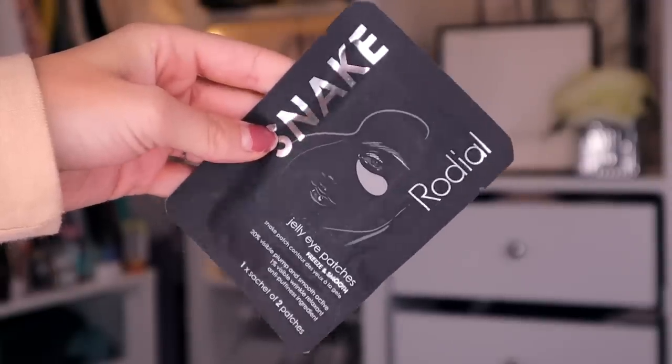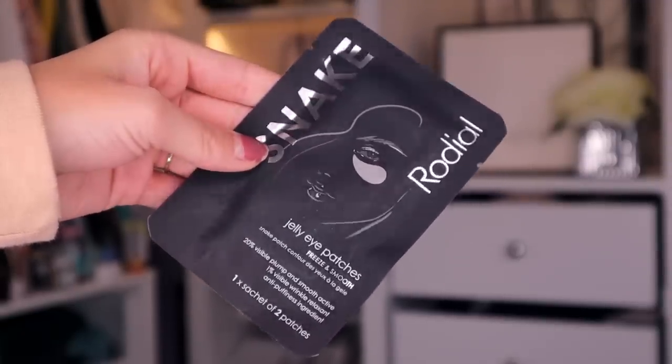Day number 12. Up next, we've got something by Snaké, and this is the Rhodiola jelly eye patches. It does say freeze and smooth on the front. Do you put this in the freezer? Apparently the 1% cyanate tripeptide actively freezes the under-eye muscle. That's pretty incredible, so it will help with firmness underneath the eye.